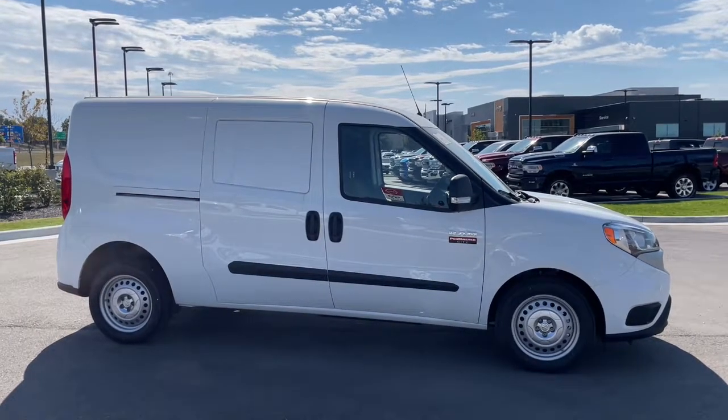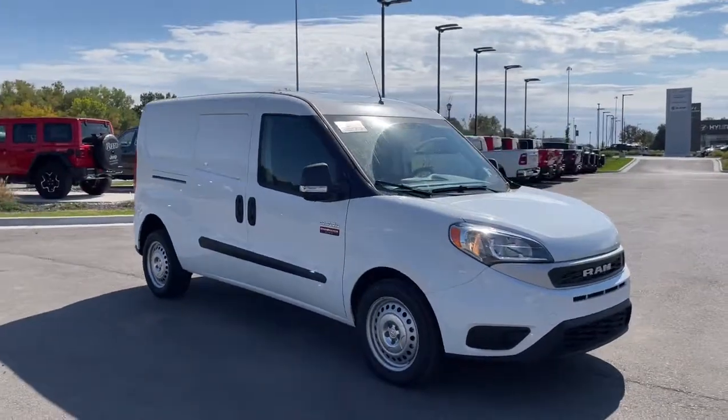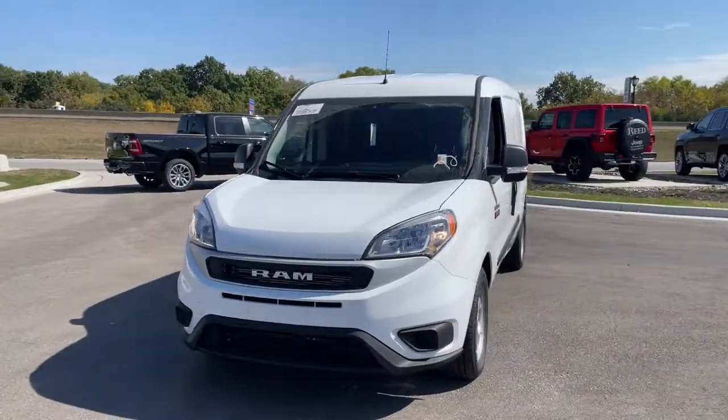Your next car could be the 2022 Ram ProMaster City. Get the job done conveniently and efficiently in this thoughtfully designed ProMaster City.